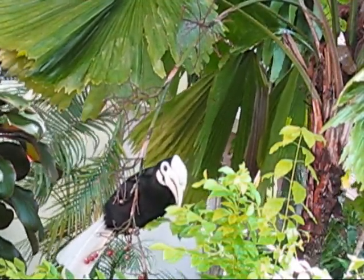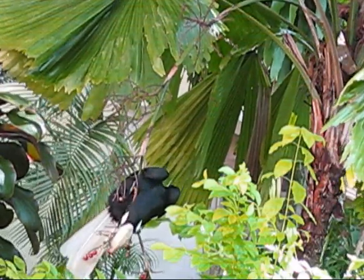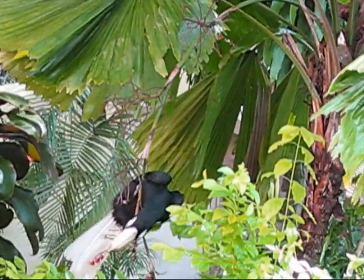If you are staying in Lagen Island Resort, the Palawan Hornbill's loud calls will serve as your own personal wake-up call, as this bird begins its day at first light.